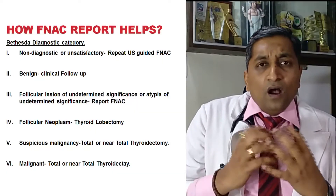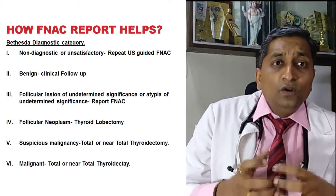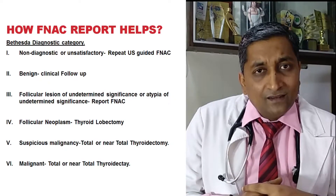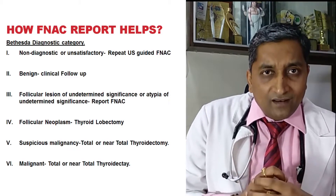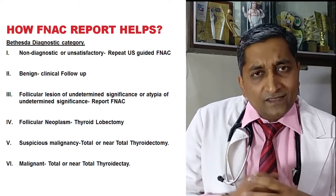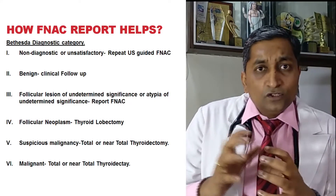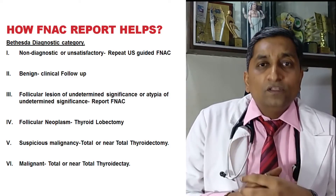The report is classified by the Bethesda classification system. In India, we use Bethesda classification. Bethesda 1 is non-diagnostic — in this situation, we need to repeat the FNAC under ultrasound guidance. Bethesda 2 indicates a benign lesion, meaning it is non-cancerous — we need to follow this patient clinically.